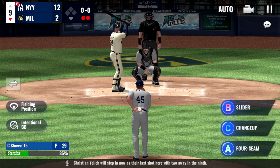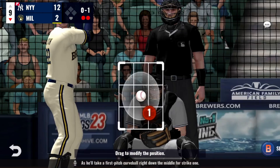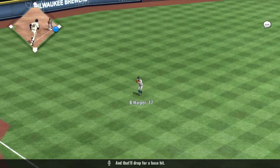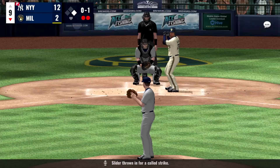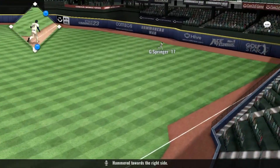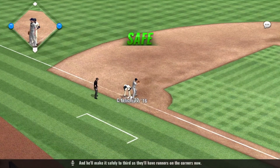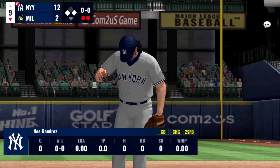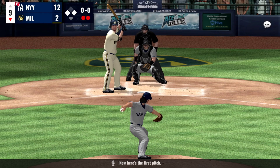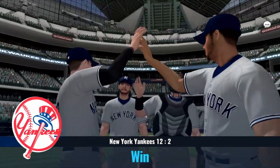Christian Yelich will step in as their last shot with two away in the ninth. He'll take a first pitch curveball right down the middle for strike one. Hammered towards the left side, and that'll drop for a base hit. A called strike. Into the windup, here comes the 0-1. Hammered towards the right side, and that's in there for a base hit — he'll make it safely to third. Teammates looking for that breakthrough play with a runner in scoring position. Here is the first pitch — swung and popped up high to the left. This series will go to the Yankees, 12-2.